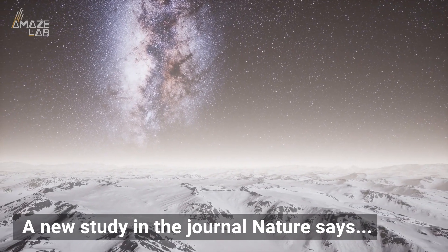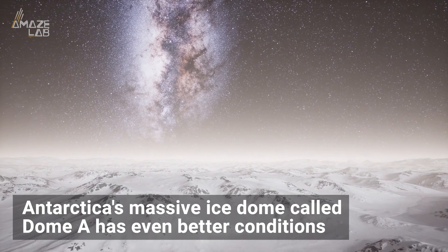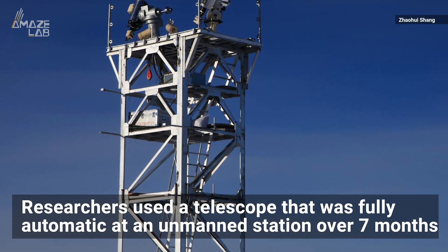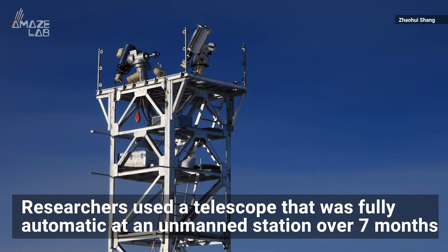But a new study in the journal Nature says Antarctica's massive ice dome, called Dome A, has even better conditions. A team of researchers led by the University of British Columbia used a telescope that was fully automatic at an unmanned station over seven months.